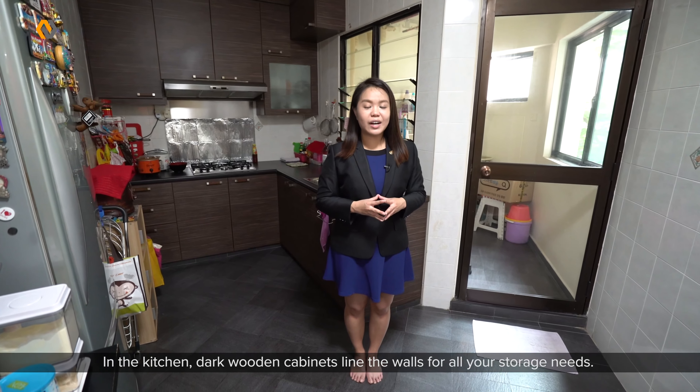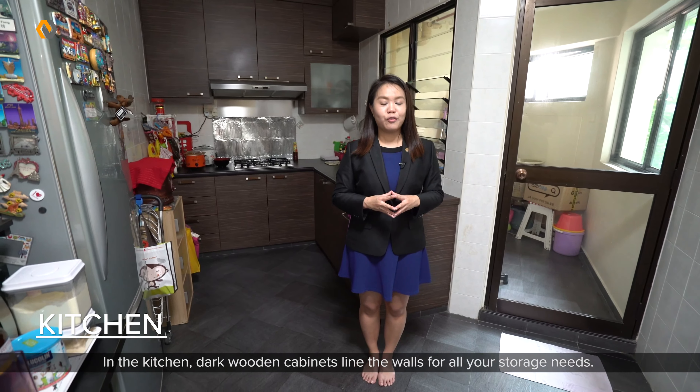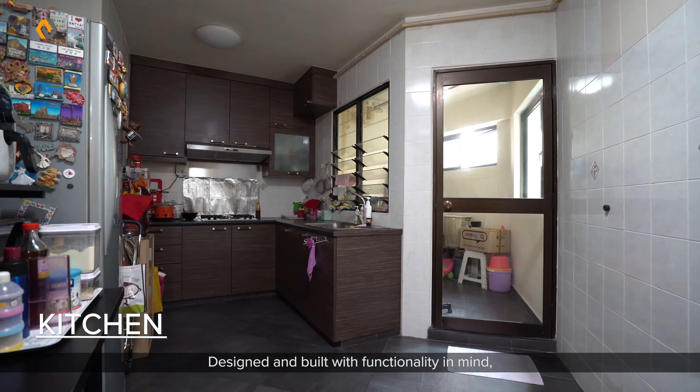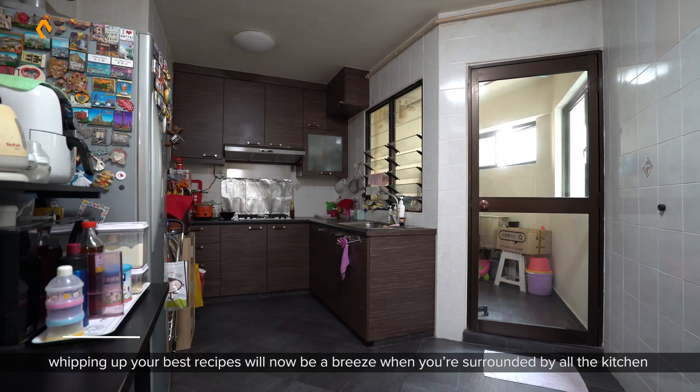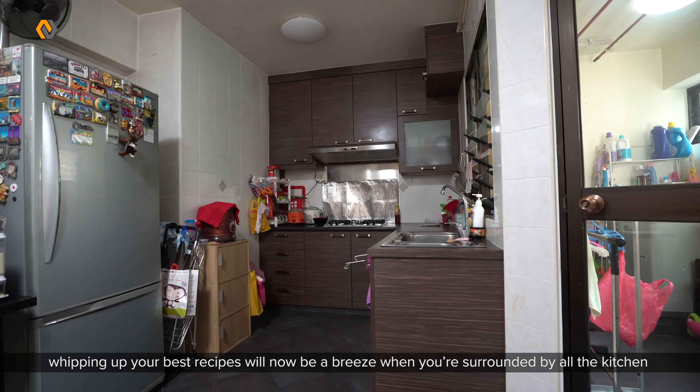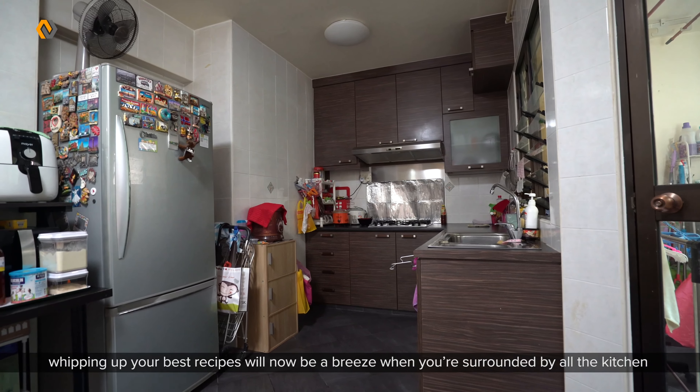In the kitchen, dark wood cabinets line the wall for all your storage needs. Designed and built with functionality in mind, whipping up your best recipe will now be a breeze when you are surrounded by all the kitchen conveniences you need.